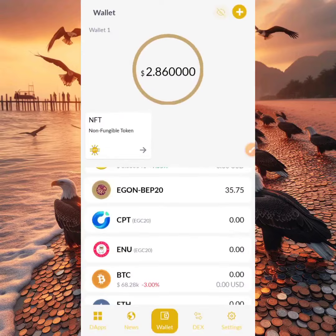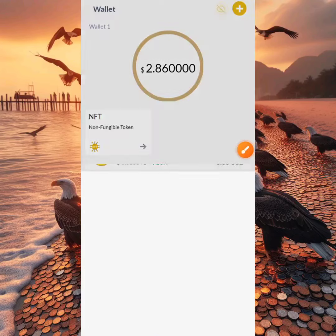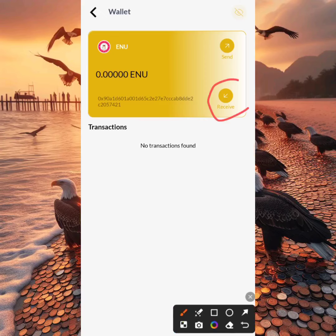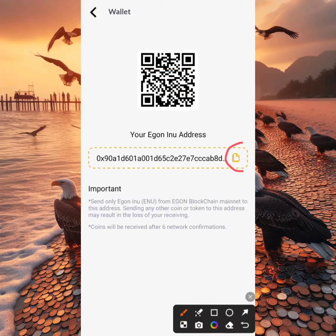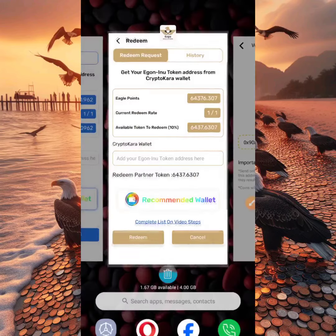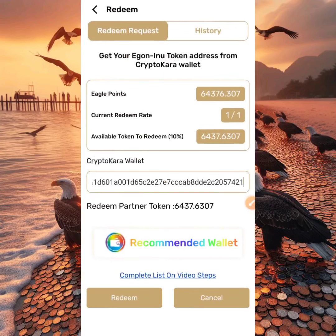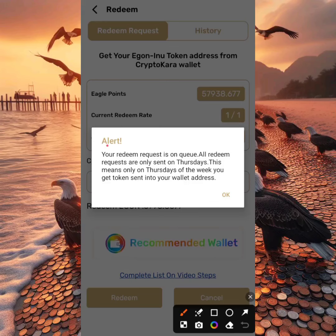Back in the Eagle Network app, we need to add our EGON INU token address. We'll get that from the Crypto Cara wallet. Crypto Cara wallet is the official Eagle team wallet, produced for the EGON coin and used to receive crypto airdrops on the EGON blockchain. Select INU and click Receive. Click the copy icon, head back to your Eagle Network app, and paste that address. Click Redeem and it will start processing. Once it goes through, you'll see a message saying your redeem request is on queue and will only be sent on Thursdays.